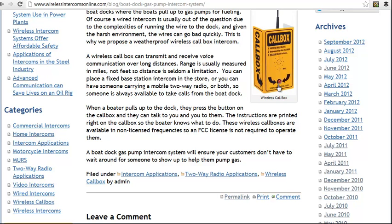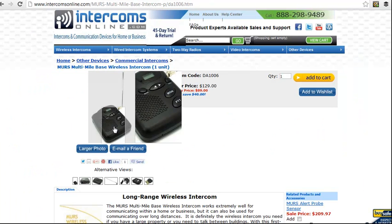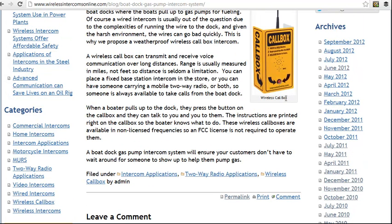When the boater pulls up on the dock, they press this little red button and that calls back to a base station intercom that's sitting within the boathouse. There are instructions right on the box so they don't have to try to figure out what to do when they get there.